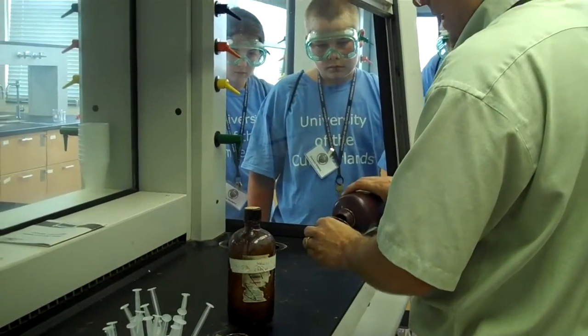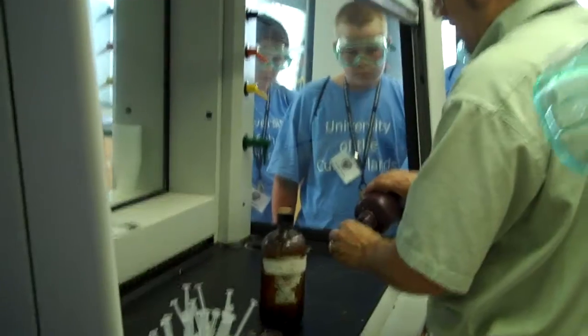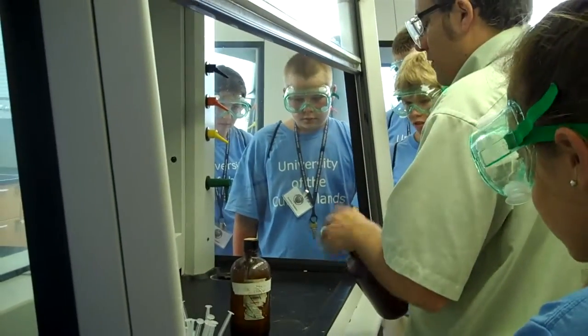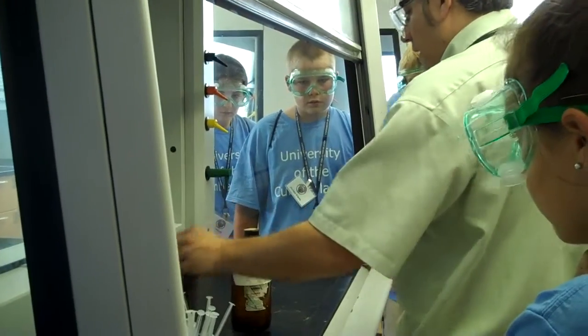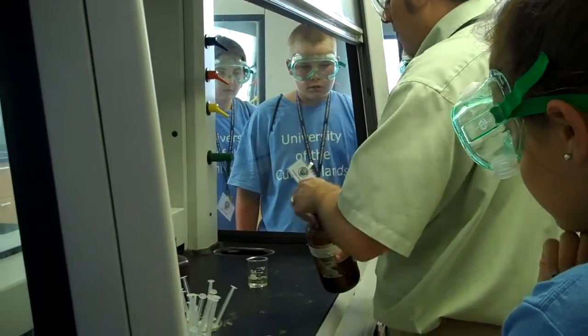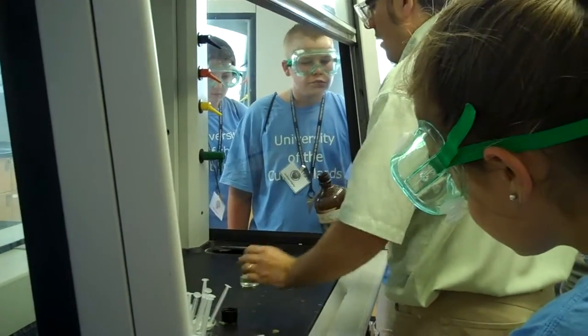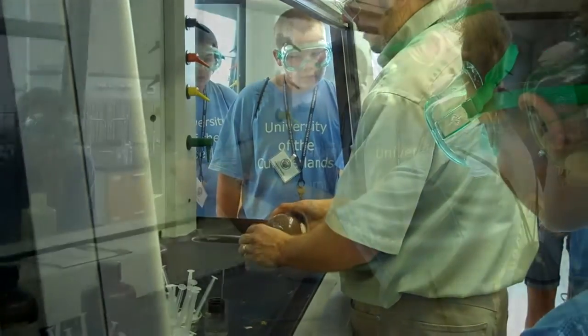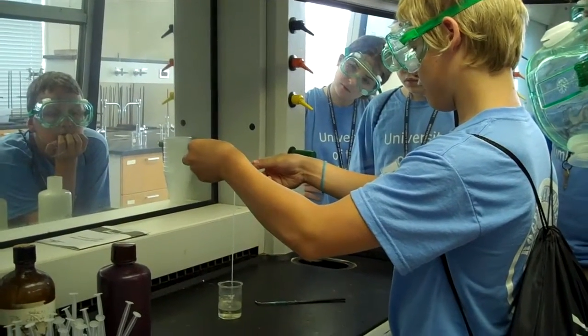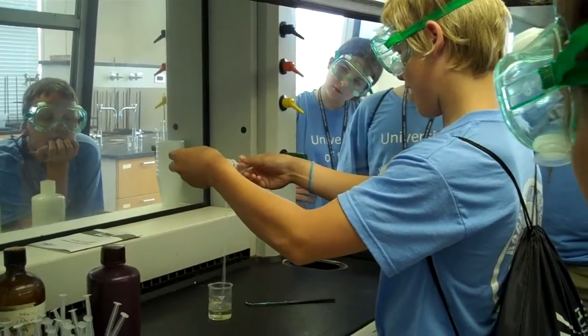You actually layer the chemicals. We're going to put our diaminohexane in here. Those of you that are closer can probably smell how sneaky that is. This stuff is even worse. What I'm going to do with the sebacyl chloride is try to layer the liquid on top of these little blobs. Conceivably, if we were good, we could basically keep pulling this until one of our reagents runs out.